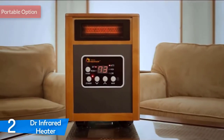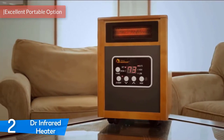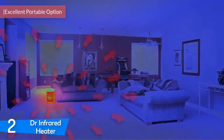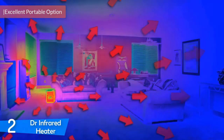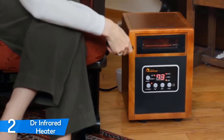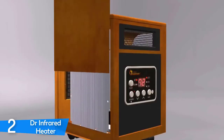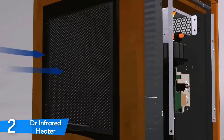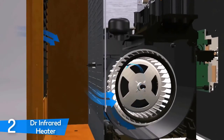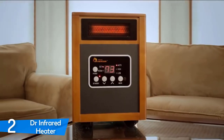At number 2, it's the Doctor Infrared Heater DR968. The Doctor Infrared Heater DR968 is a highly portable 1500W space heater that's received dozens of positive reviews by customers on the market, and has quickly established itself as a superb option for everyone who wants to keep warm during the cold winter days. From a design perspective, the DR968 features a wooden, box-shaped body with a large control panel on the front center accompanied by an array of five LEDs and five physical buttons to help you choose the best setting.